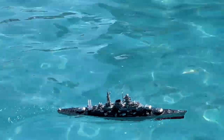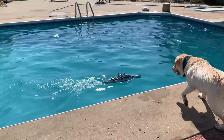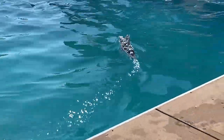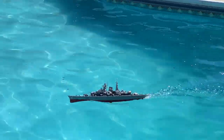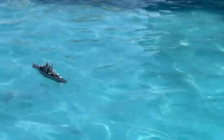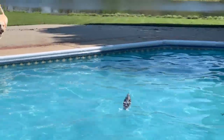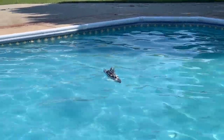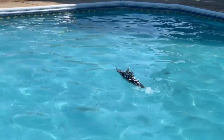So what happened to the Bismarck in the end in real life? The good guys win in the end! Alright, we're gonna have to sign off because the boat hasn't run out of batteries, the dog hasn't run out of batteries, but my phone is about to run out of batteries, so we're gonna say good night.